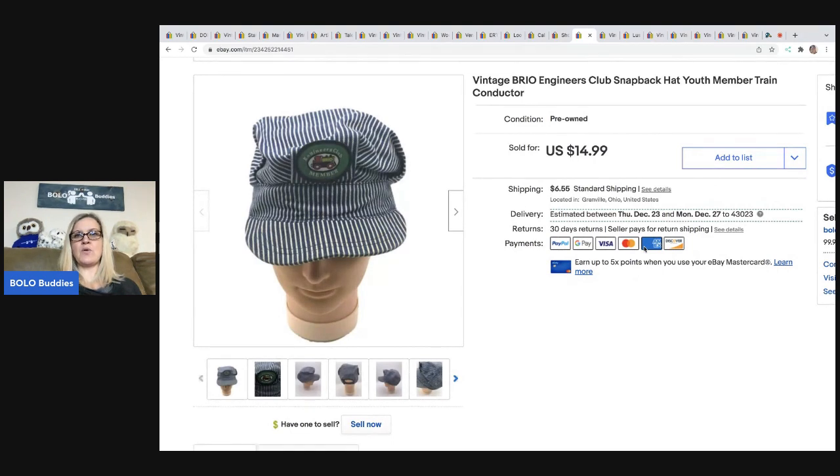The next is this vintage Brio Engineers Club snapback hat for youth — it's a train conductor style, super cute. I don't remember where I got it, but I ended up selling this for $14.99 plus shipping. The buyer was all in for $23.42.